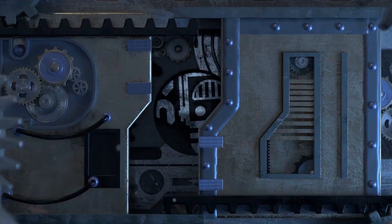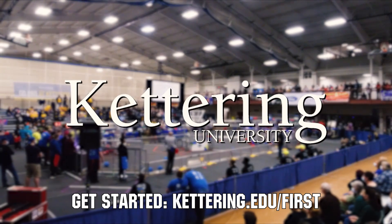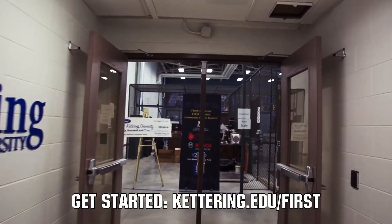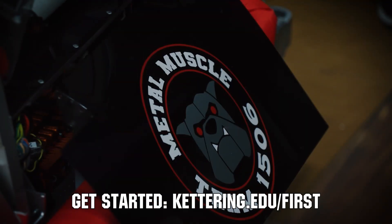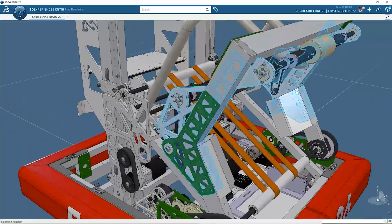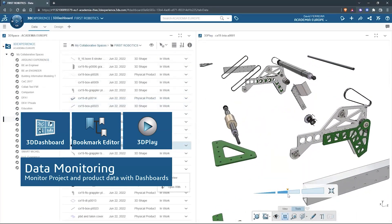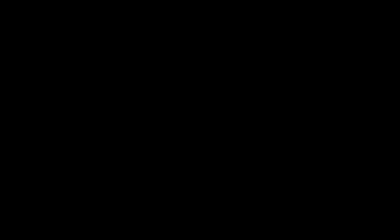This video on First Updates Now is made possible by viewers like you and also the following sponsors. At Kettering University, over 30% of the student population was in high school robotics. These same students have received a portion of over seven million dollars in scholarships. Scholarship applications for First students are now available — get more information at kettering.edu/first. SOLIDWORKS is free for First teams. Over 80% of US engineering schools and 370,000+ companies use SOLIDWORKS to design great products. Go to SOLIDWORKS.com/first to register your team.